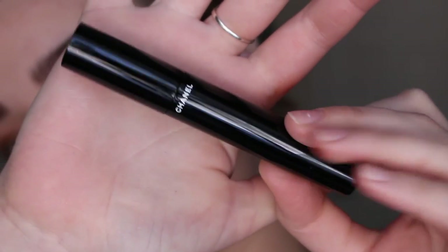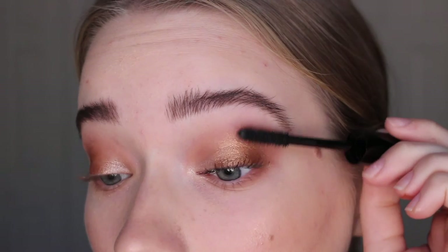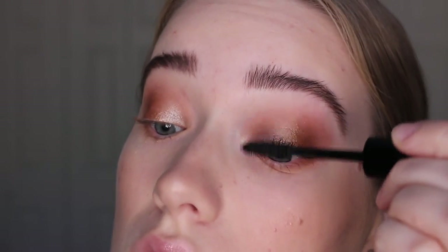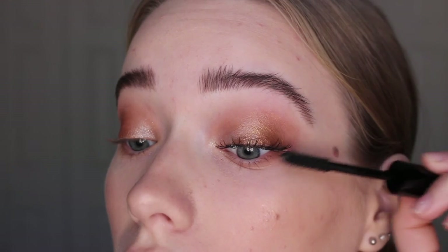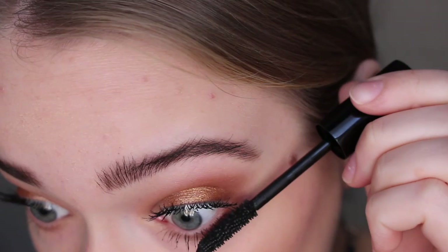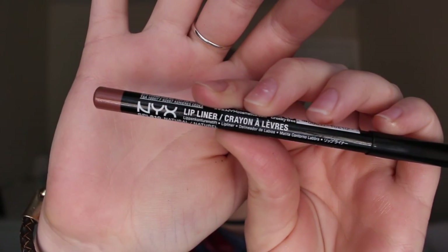And now moving on to mascara. My grandparents got this for me for Christmas — I kind of figured might as well splurge on a mascara before I have to fast from buying makeup. So I have this Chanel Le Volume, or something like that — some type of really unnecessary mascara — but it's amazing. This was the first time I was using it since I got it for Christmas, and it was fantastic.